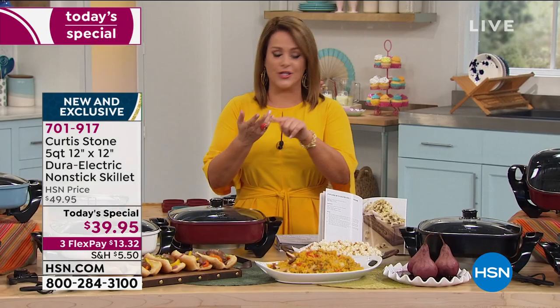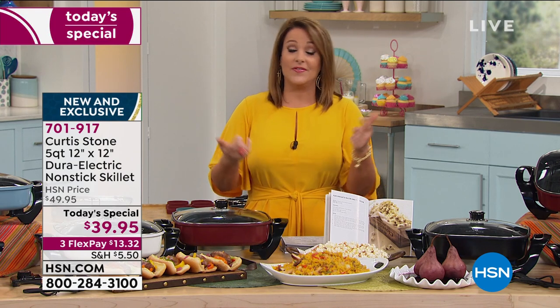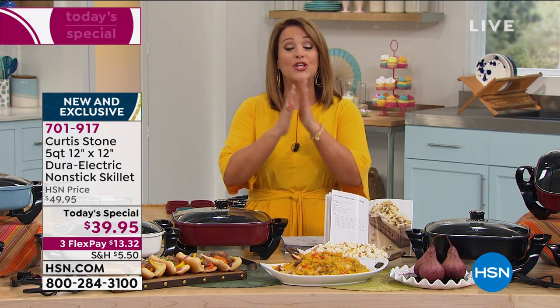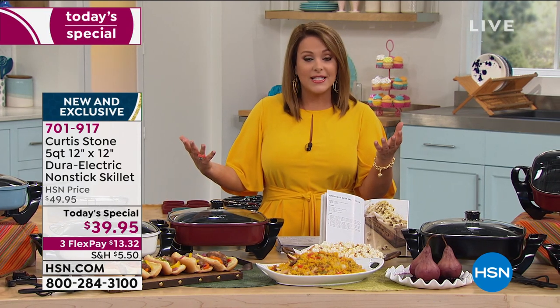Either breakfast, lunch, dinner, side dishes, soups, shallow frying, or even deep frying if you're safe enough. You can do everything in this little beast. And a lot of people prefer electric skillets.